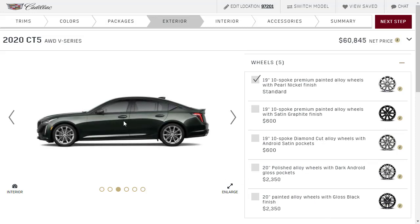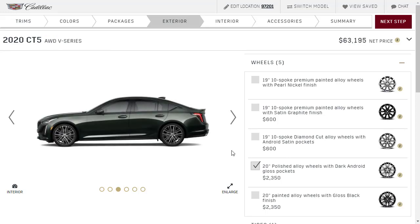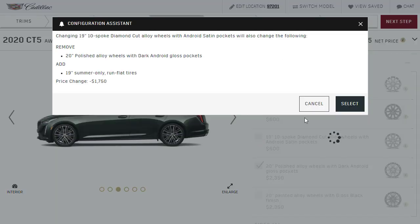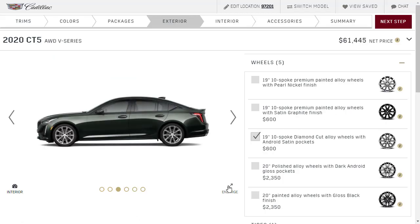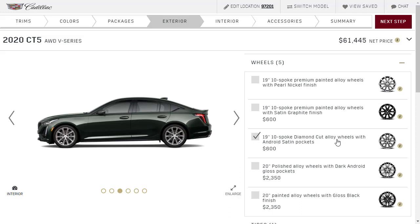So we've got our beautiful Evergreen Cadillac CT5V. We need to throw some wheels on this — let's try the polished ones. Actually, looking at these 19-inch diamond cut wheels, I think maybe they look nicer than the 20-inch wheels, which is crazy because I normally want the bigger wheel and tire package. But I don't think I'm going to do that this time — we're going to go with the 19-inch 10-spoke diamond cut alloy wheels with anodized satin pockets, a $600 upgrade.